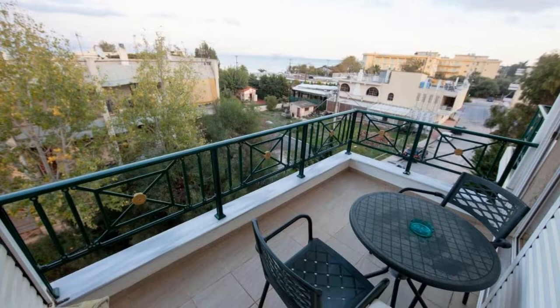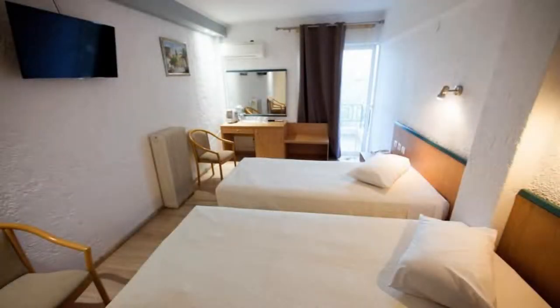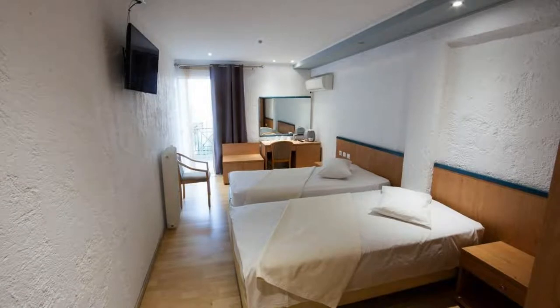Hi, welcome back to my channel and now you are watching a 3 star hotel. The location of the hotel is outstanding and guests love walking around the neighborhood. There are 10 types of rooms available on booking.com. You can book online and enjoy it.